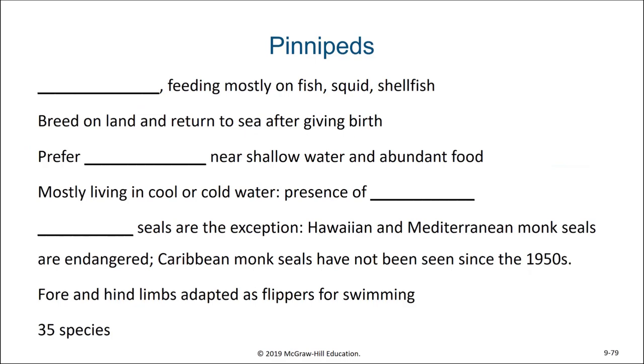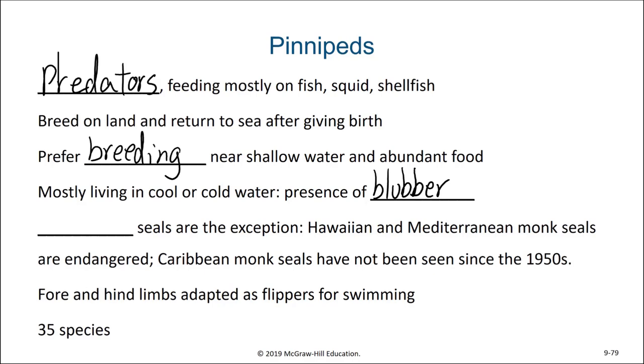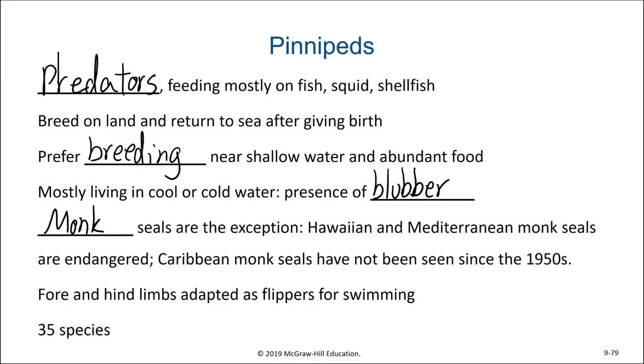Starting with the pinnipeds — they are predators, feeding mostly on fish, squid, and shellfish. Most breed on land and return to sea after giving birth. They prefer breeding near shallow water and abundant food. They typically live in cool or cold water due to the presence of blubber. The exception are the monk seals, of which there are Hawaiian and Mediterranean monk seals, although they are endangered. Caribbean monk seals have not been seen since the 1950s. In pinnipeds, their forelimbs and hind limbs are adapted as flippers for swimming, and there are 35 distinct species.